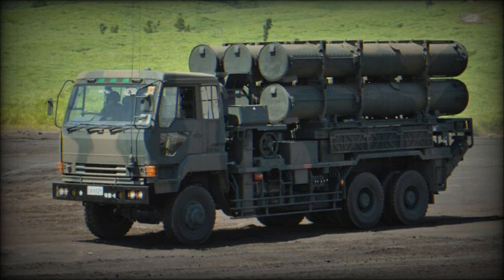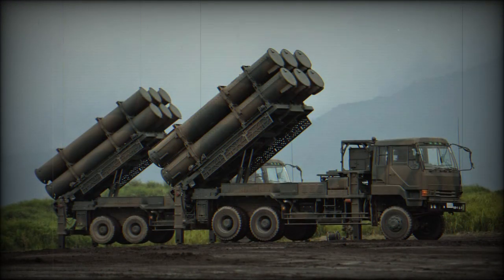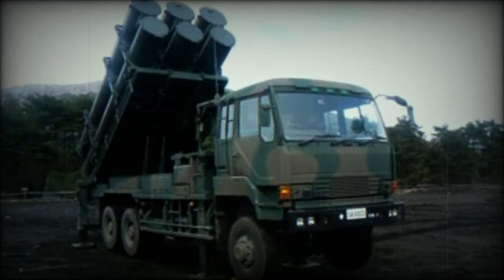The SSM-1 has a high-explosive warhead with some degree of armor-piercing capabilities. The Type 88 system is based on a Type 74 military truck. This truck has a six-by-six configuration and was produced by Mitsubishi. The launcher vehicle carries six anti-ship missiles.